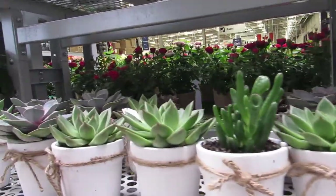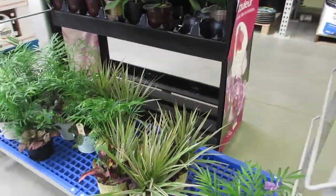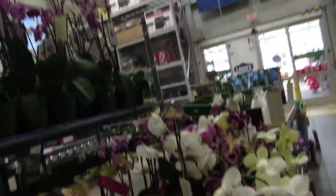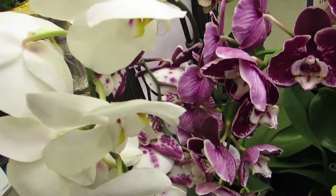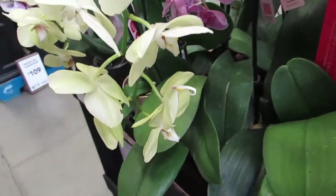Nice. They got a few mixed baskets down there for gifts. And then there are orchids. Ooh, look at that one with the polka dots. Wow. Aren't they gorgeous?